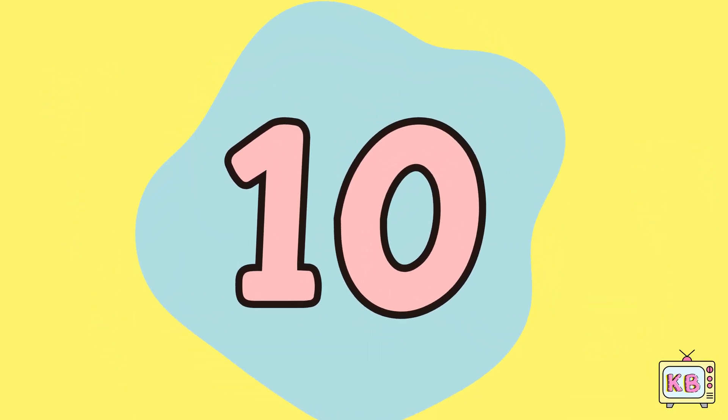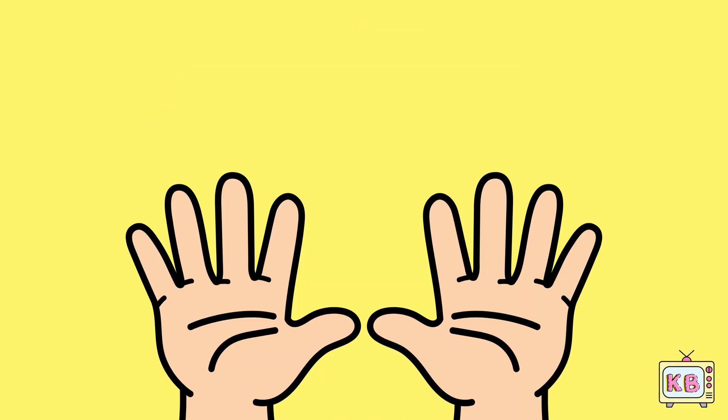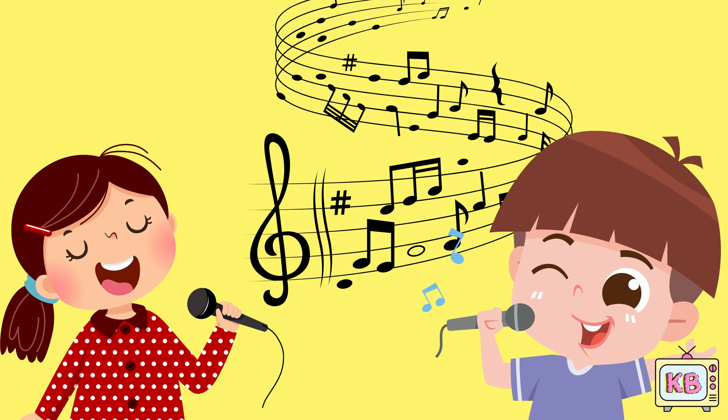This is ten. Ten big fingers, wave them high. Touch the ground then reach to the sky. Wiggle and jiggle, dance again — we just counted up to ten!